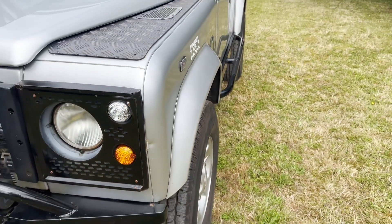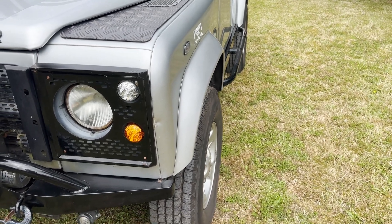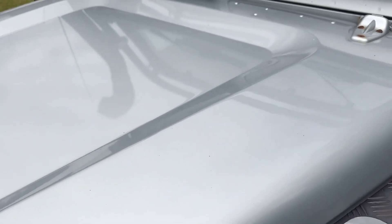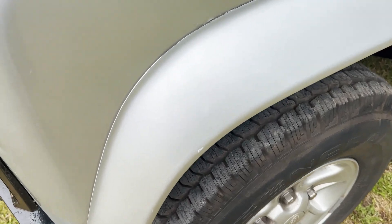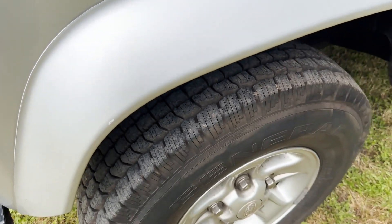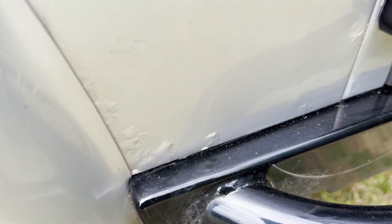Looking down the near side there's a couple of dinks in the passenger door which we'll come on to, but continuing with the bonnet that all looks pretty good. Near side front wing has a couple of little hedge scratches on the eyebrow, a little bit of paint loss just there, and some electrolytic reaction just down there.